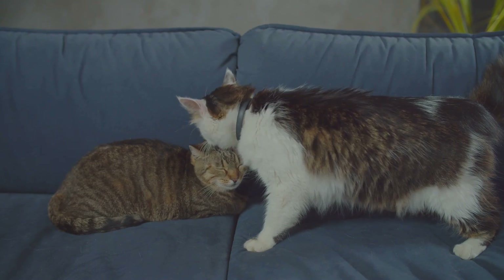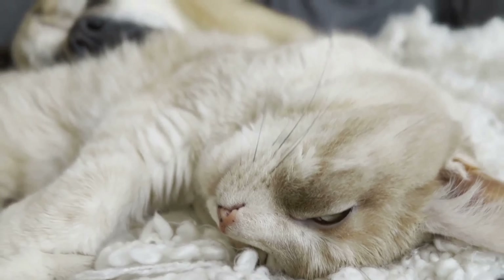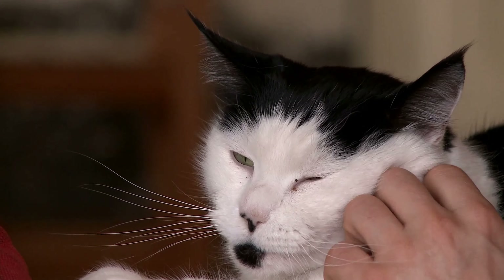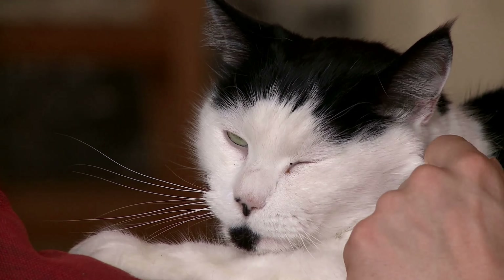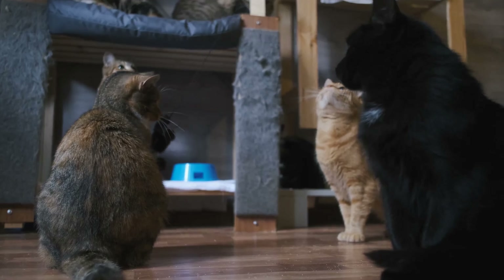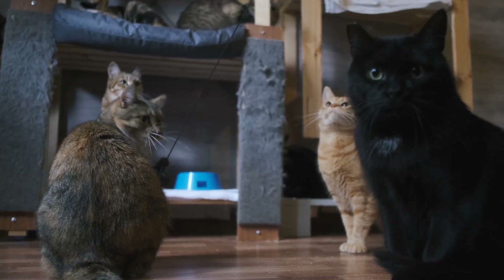Socializing contributes greatly towards keeping our furry buddies happy as well as healthy. When different pets interact positively, it helps in lowering anxiety levels, thus preventing behavior problems from arising besides fostering companionship feelings among them. Owners should encourage positive socialization skills, creating an environment where all cats feel safe and satisfied, leading to a better overall quality of life for these pets.